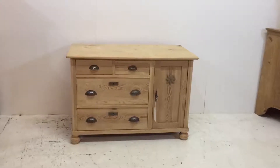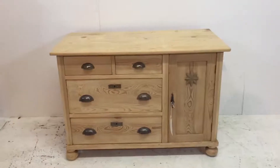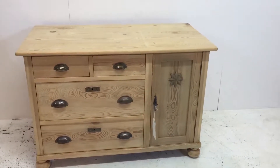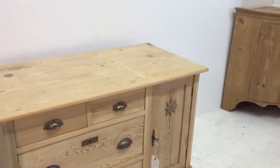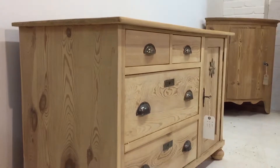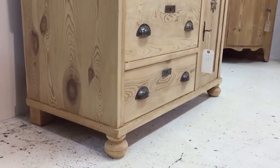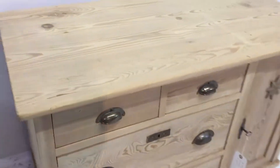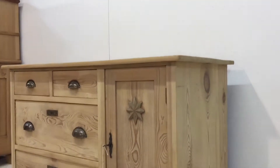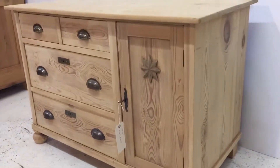Here we have a small, quite low chest of drawers combined with a cupboard. It has two small drawers over two wider drawers, and a cupboard door on the right-hand side. The doors each have brass pull handles, and the door has a little carved wooden star on it. It's in really nice condition — the drawers are running nice and smoothly, and inside the cupboard there's a shelf.